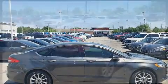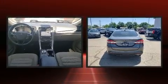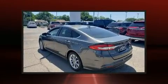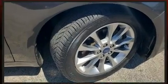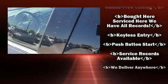It includes power seats, one-touch window functionality, a tachometer, variably intermittent wipers, a trip computer, an outside temperature display, and cruise control. Passengers are protected by various safety and security features, including dual front impact airbags.